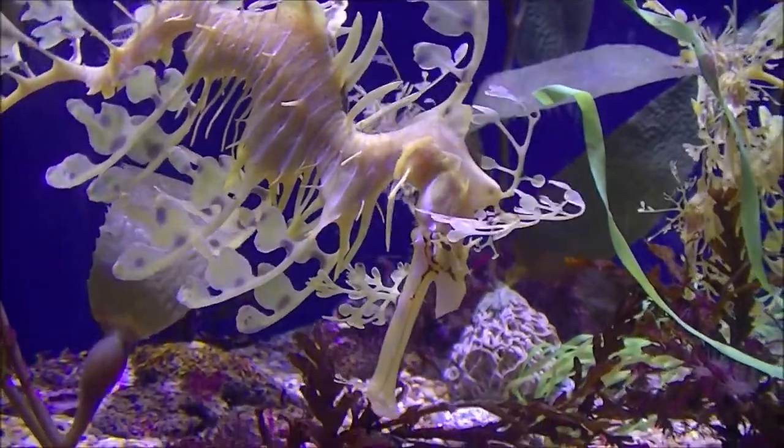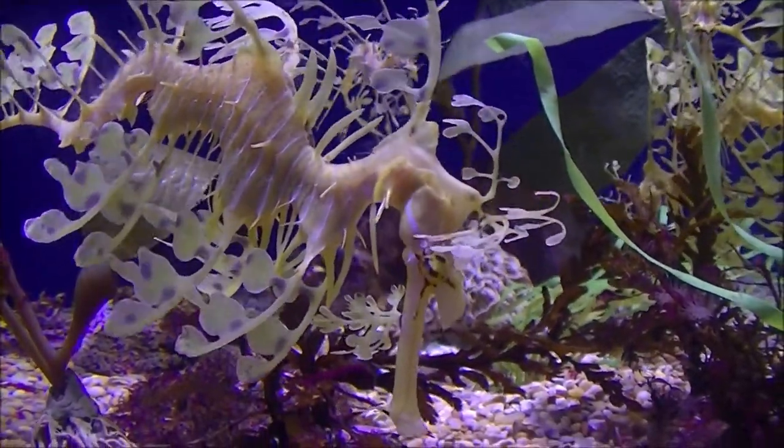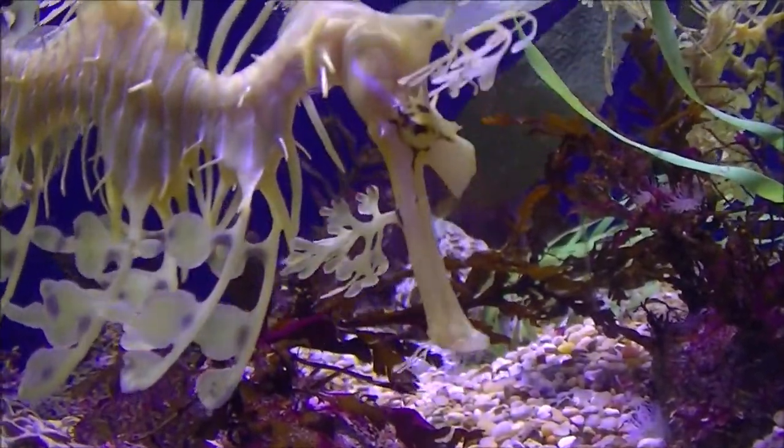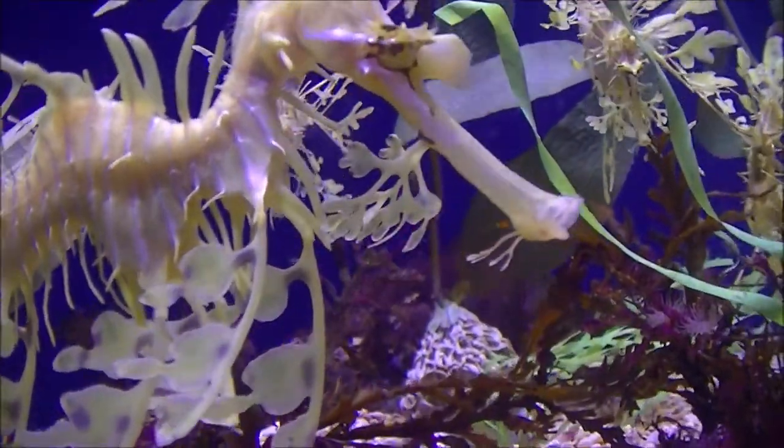It is found along the southern and western coasts of Australia. The name is derived from its appearance, with long leaf-like protrusions coming from all over the body.